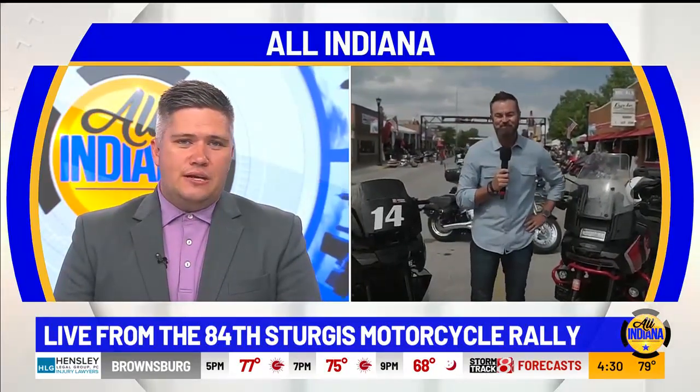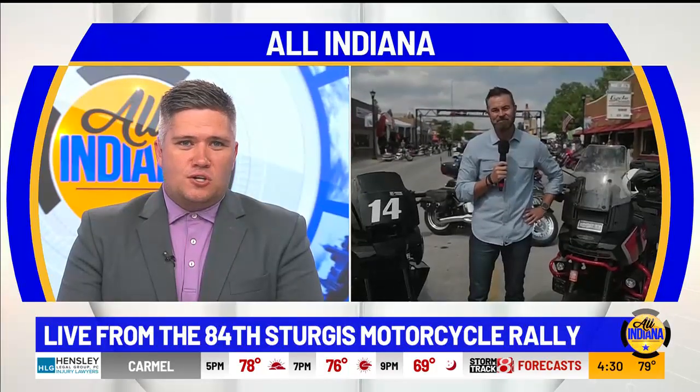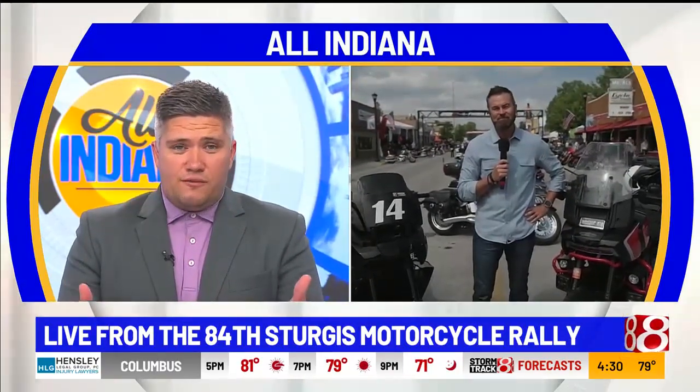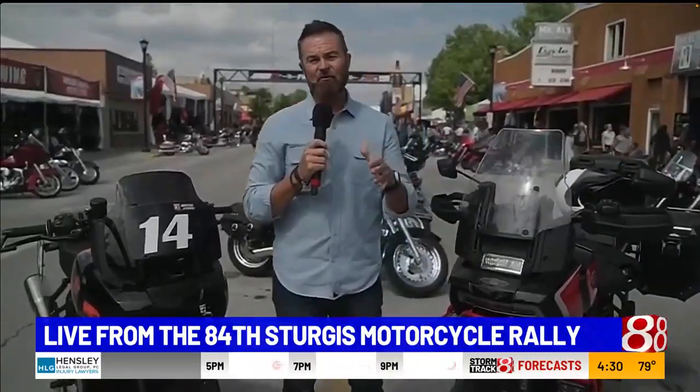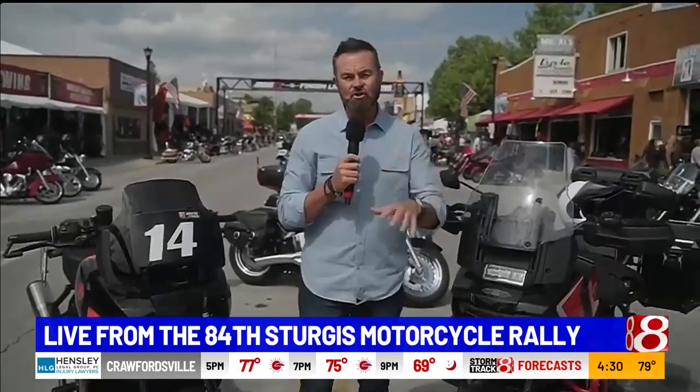It's great to be on with you guys today from beautiful downtown Sturgis. We love having you each and every time. We are headed into the final weekend of the 84th Sturgis motorcycle rally and the atmosphere is no less charged. This was a big year for the event — it's electric here and there are a lot of new things happening at this year's Sturgis show.